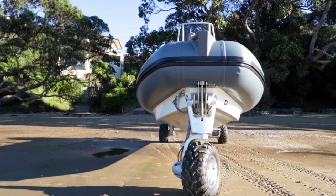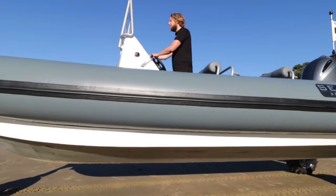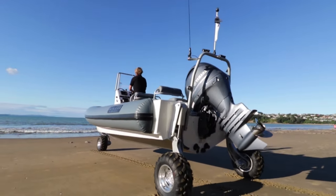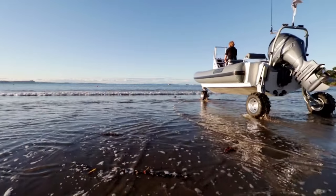With extended run time as standard, the water is within reach whether you park 3 metres or 3 kilometres away. And for those who travel further afield, there is a trailer option too. Full-time all-wheel drive and rugged all-terrain tyres are standard, enabling you to traverse almost any terrain.